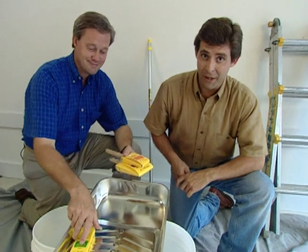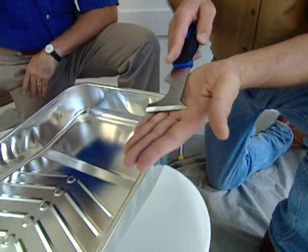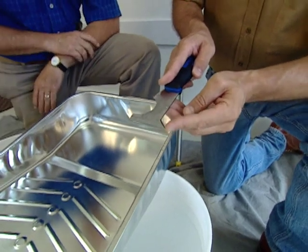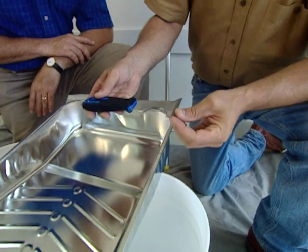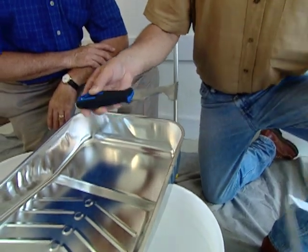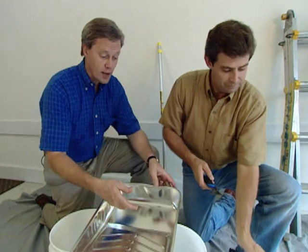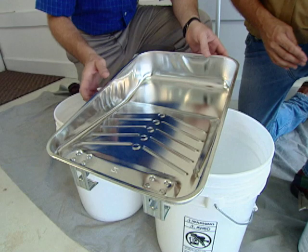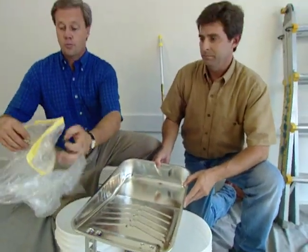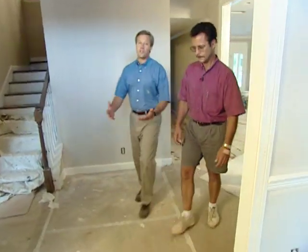Here's one tool you won't see any professional painter without — it's called a five-in-one tool. It's very sturdy and acts as both a scraper and a putty knife. It has a pointed area for opening paint boxes, and for getting into tight corners. On the other side it opens paint cans, and the most distinguished feature is a half-circle cutout perfect for scraping paint rollers. When using a paint roller, buy a good deep roller pan like the professionals use — put a plastic garbage bag over it for easy cleanup with no mess.